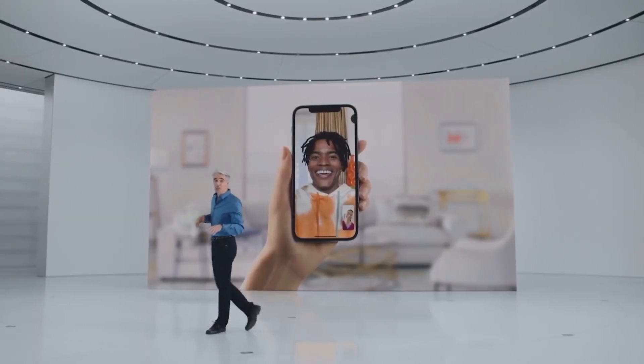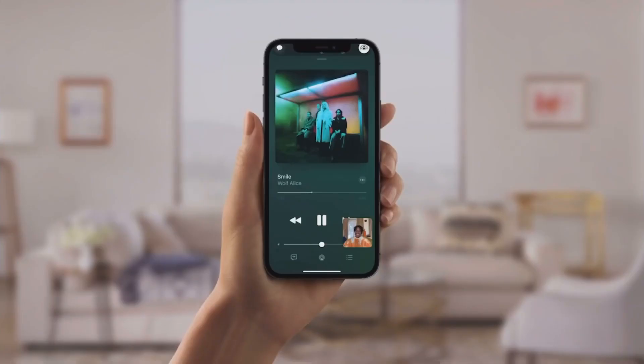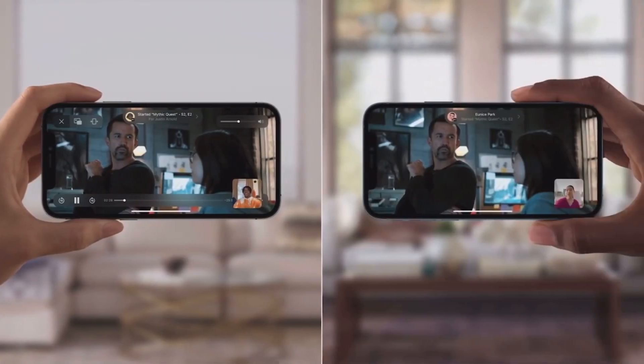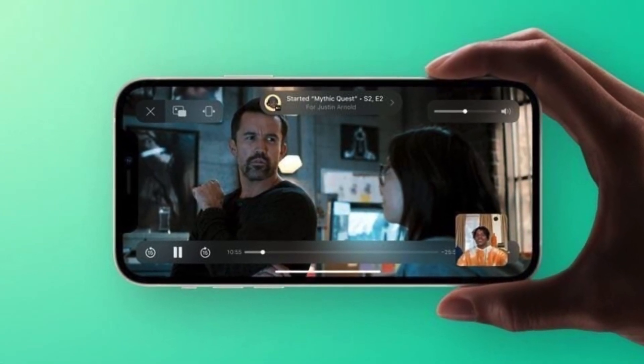SharePlay, integrated into the FaceTime app, is a feature designed to allow people to do more together virtually using FaceTime. There are built-in options for listening to music with others with playlist sharing and watching TV and movies with syncing. There's also a SharePlay screen sharing component for sharing what's on your iPhone, iPad, or Mac with someone else — great for group planning or assisting someone with device troubleshooting. SharePlay was meant to be introduced as part of the initial iOS 15 update, but Apple had to delay it because it was buggy and not ready for release.